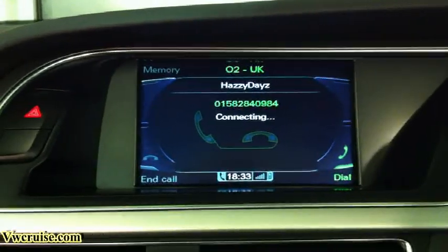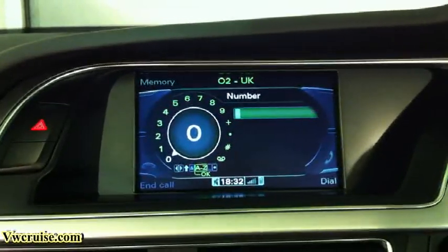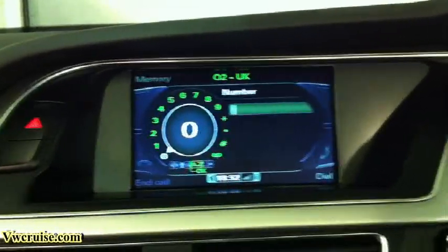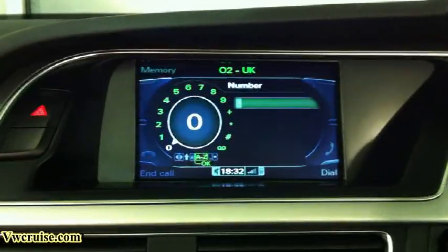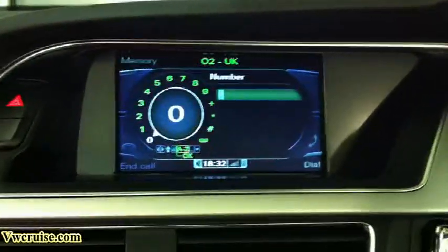You can also then save that name into the directory. On the MMI 3G system, it will actually recognize the number directly from your phone, which works really well compared to the earlier system. So it is an excellent addition to have.